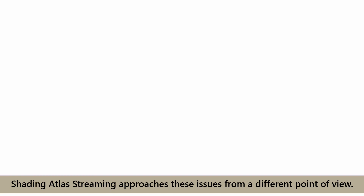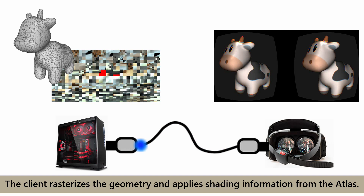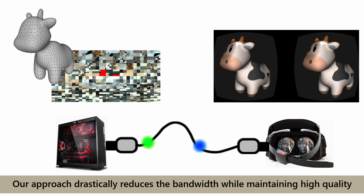Shading Atlas Streaming approaches these issues from a different point of view. We transmit only the visible geometry and the shading atlas to the HMD. The client rasterizes the geometry and applies the shading information from the shading atlas. Our approach drastically reduces the bandwidth while maintaining high quality, enabling a fully wireless VR experience.